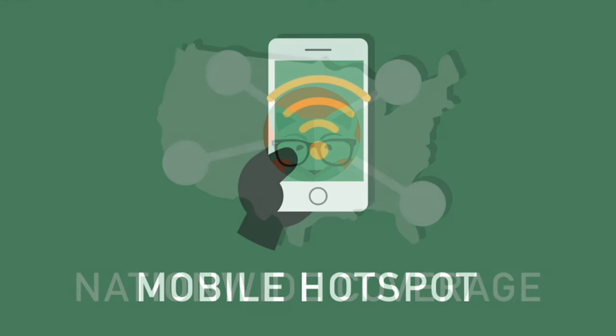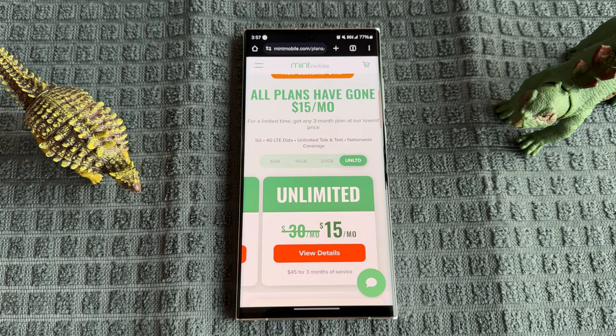All their plans come with unlimited talk and text, nationwide coverage, and mobile hotspot included as well. I've been using them in the Phoenix area for over a year — almost a year and a half now — and me and my family love the service.